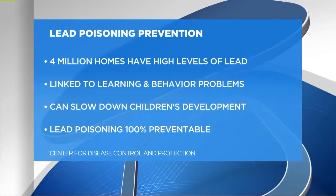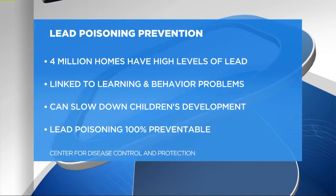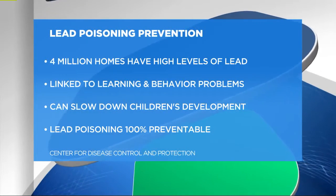In at least four million homes, children are being exposed to high levels of lead right now. According to the CDC, lead poisoning can lead to learning and behavior problems and can even slow down development. But the good news is lead poisoning can be prevented. We have Dr. Elizabeth Mead here from Swedish Medical Center to explain.